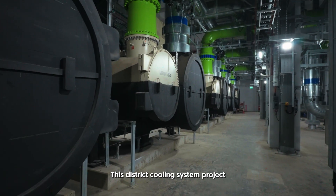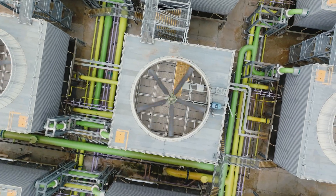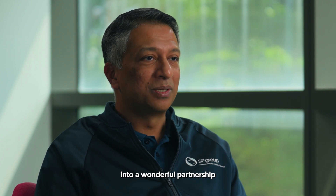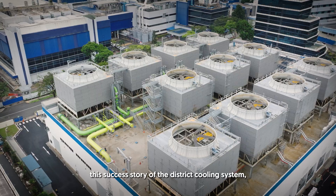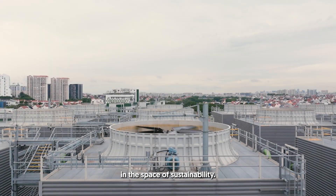This DCS project is also part of the plan to meet Singapore's MEES requirements. It started off as a contractual agreement, but it has evolved and manifested into a wonderful partnership with ST Microelectronics. To build upon this success story of a DCS system, I think there will be more collaboration between SP Group and ST moving forward in the space of sustainability.